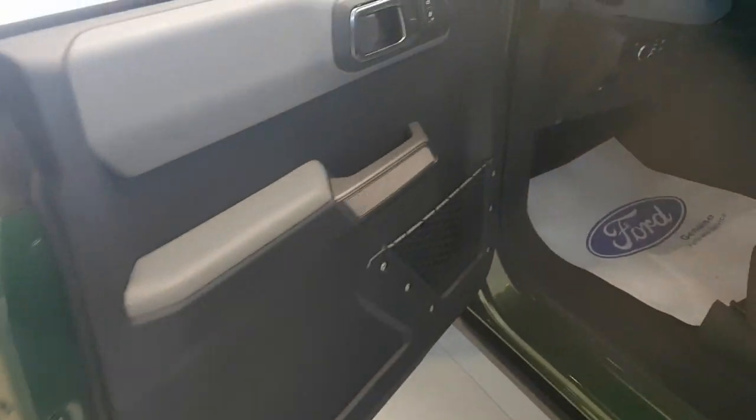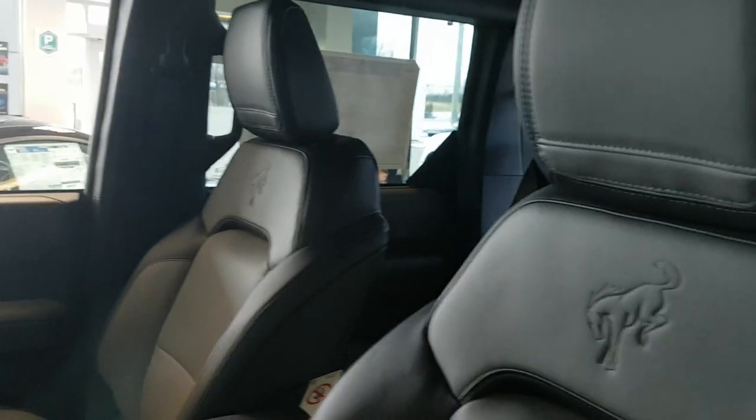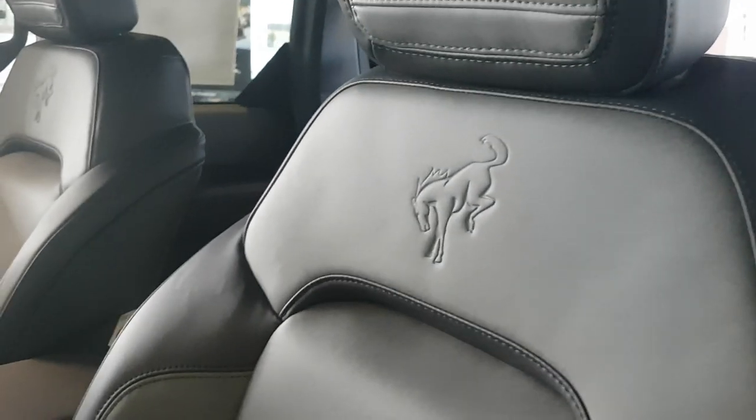Coming around to the front of the vehicle you have automatic headlights and a really nice interior with Bronco branding. The seats are manual adjustment and look great.